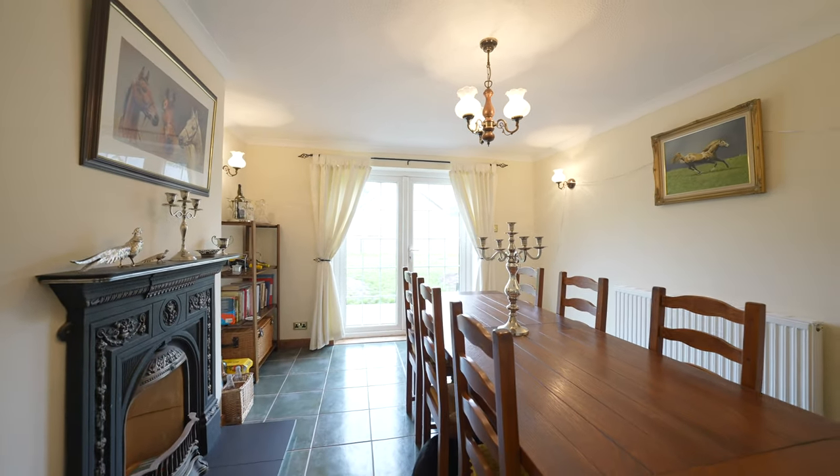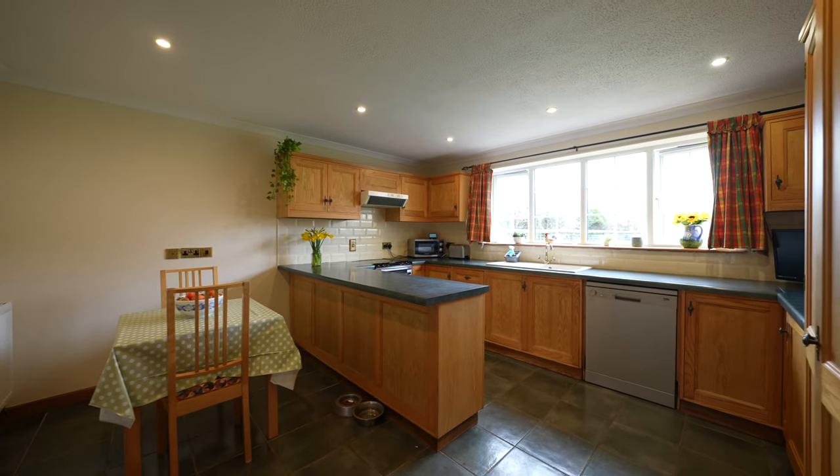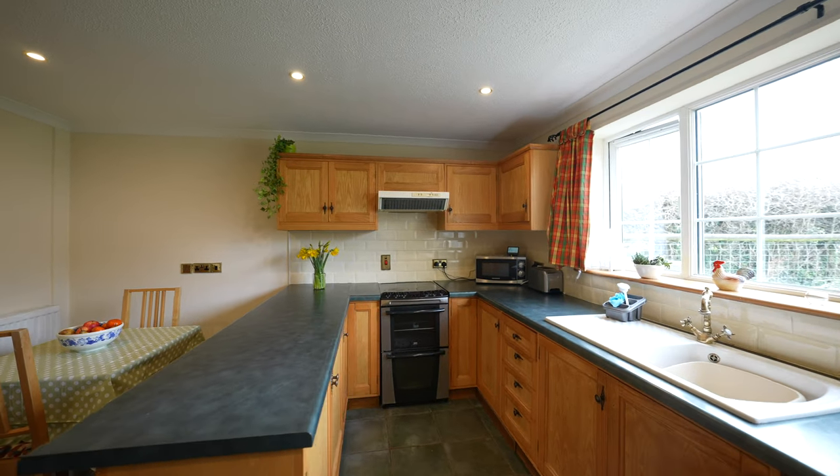The kitchen boasts a lovely PVC double-glazed window overlooking the rear garden, a range of eye and base level units with space for appliances, as well as a space for a dining table and access through to the utility room.